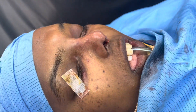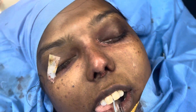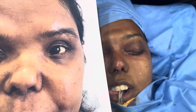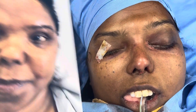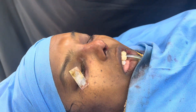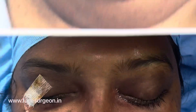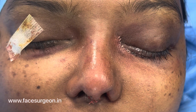We have just completed this craniofacial surgery — a vital reconstruction of the eye and also of the nasal bone around it. This is how she was, and that is how she is right now. This was before we did the craniofacial surgery involving the eye and the nose, and this is immediately on the table. Orbital nasal reconstruction.